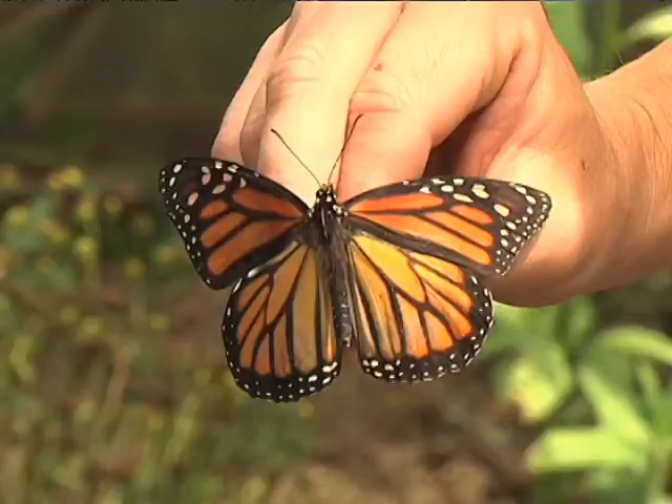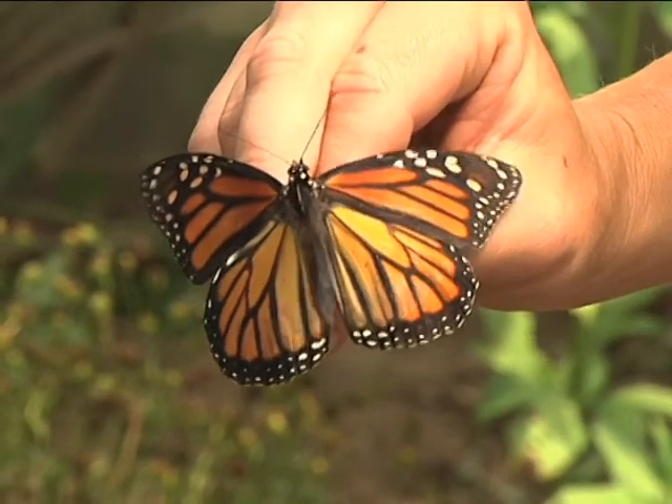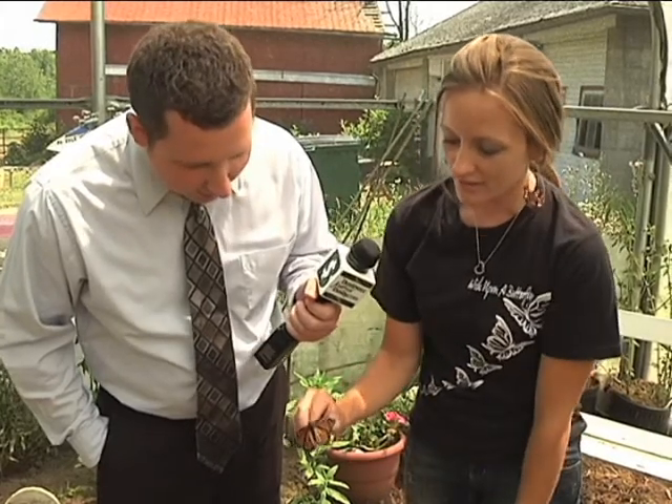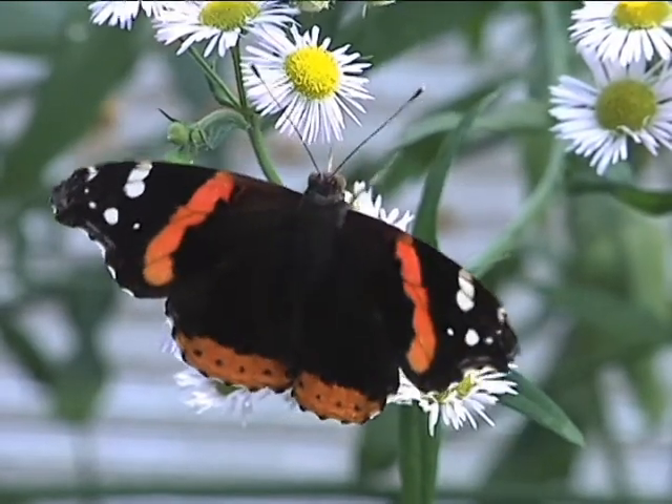Catching one, though, can be tricky. This is a girl butterfly I have here. You can tell it's a girl because if it was a boy, there'd be two little black dots right there at the bottom. So this is a little girl butterfly, so we're hoping she'll lay us some eggs.